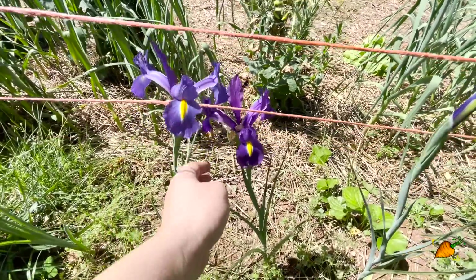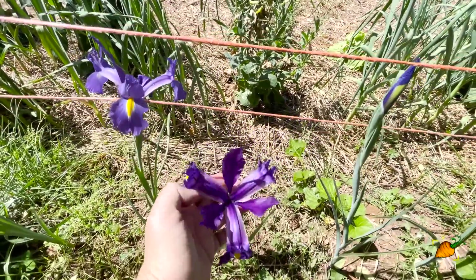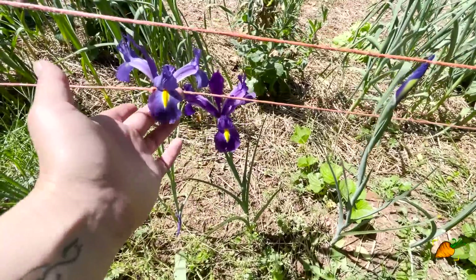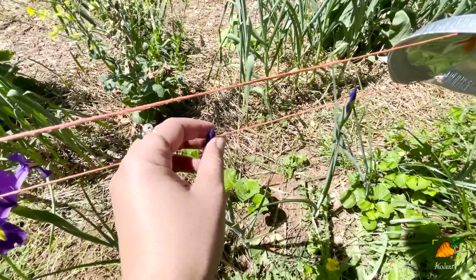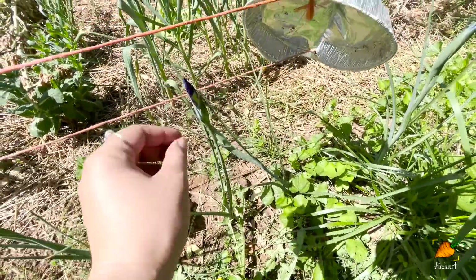I can't believe I almost forgot to show you - I have these beautiful irises blooming in my garden. These are Dutch irises; I just got the bulbs from the store, and they are lovely. There are even more getting ready to bloom here. My mom always had irises in the front garden beds when I was growing up, so they are a bit nostalgic for me. I don't think these are the exact kind she had, but I do plan on accumulating more irises over time.